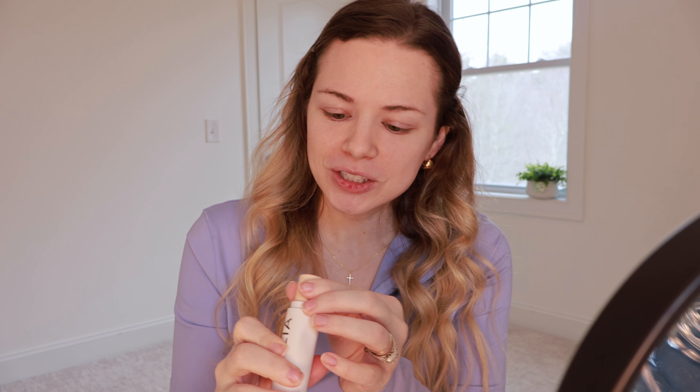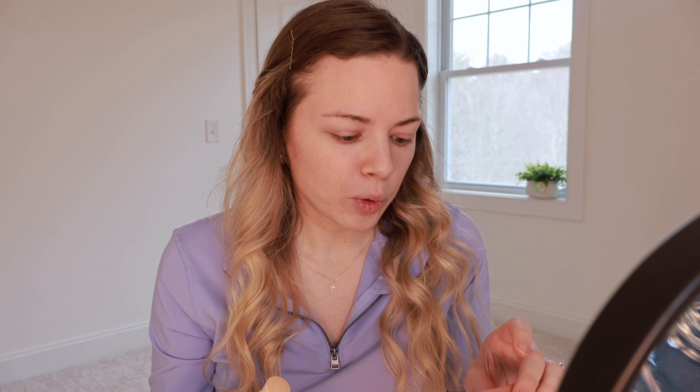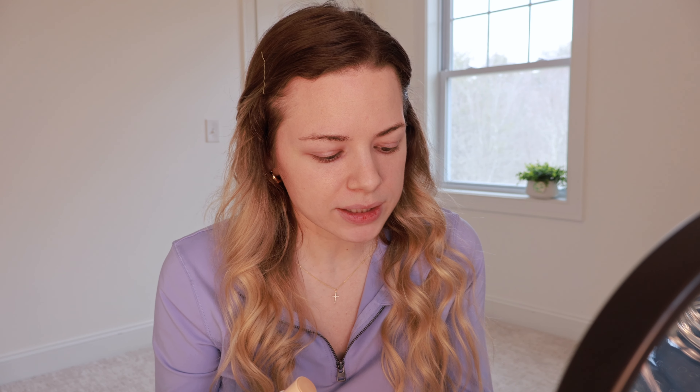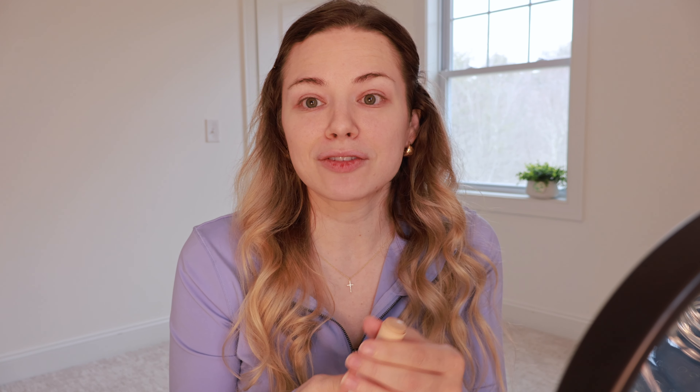It has 'Ilia' embossed up at the top in the foundation which is really cute — I've never seen that before. There is 0.35 ounces, which if I'm not mistaken, the Fenty stick is like 0.30 or 0.31, so I think this has a little bit more product. It's supposed to be a really nice natural-looking finish. I'm excited to try this.